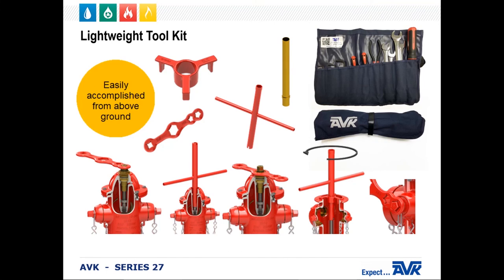AVK also simplifies the inspection, maintenance, and repair of our products by providing a lightweight toolkit. The toolkit includes our operating wrench, which can be used to remove the operating nut, hydrant thrust nut, and caps. Our innovative T-head wrench has one end used to remove the travel stop nut located in the lubrication chamber, and the other end used to remove the stem and seat using the pin located on the upper stem. There is also our centering tool, which is used to reduce side-to-side movement when working on the components.